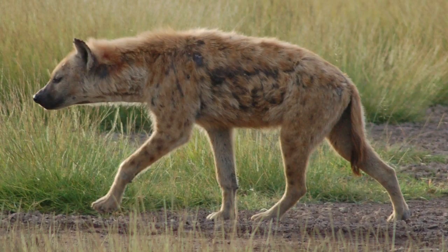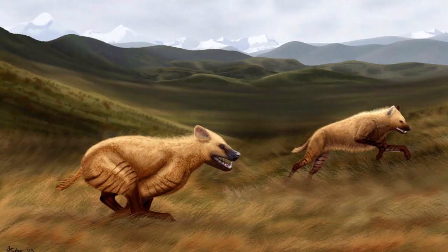Modern hyenas live in Africa, but they once ranged much further than that — particularly the Chasmaporthetes, which were running hyenas, having a much straighter back and longer back legs than our modern-day hyenas. These animals were built more like a cheetah than our modern hyenas, and could be found across Eurasia and even as far as Arizona and further south into Mexico.